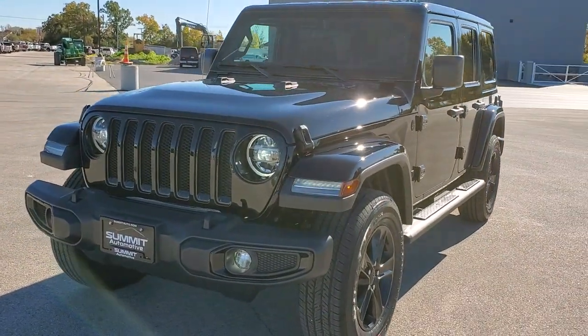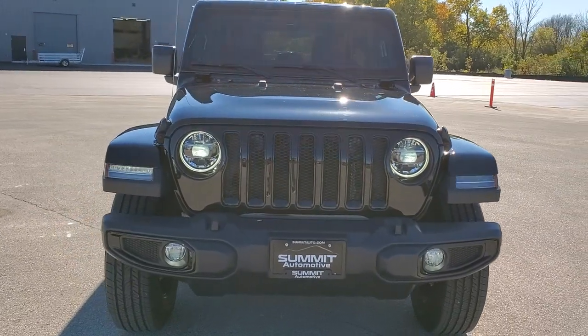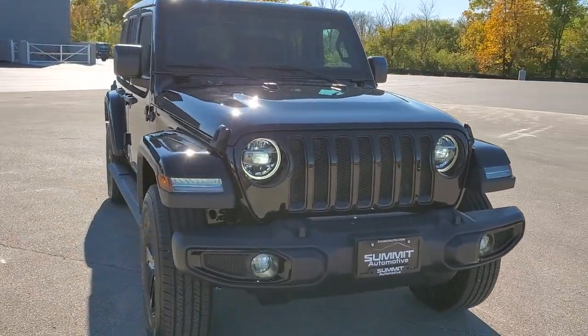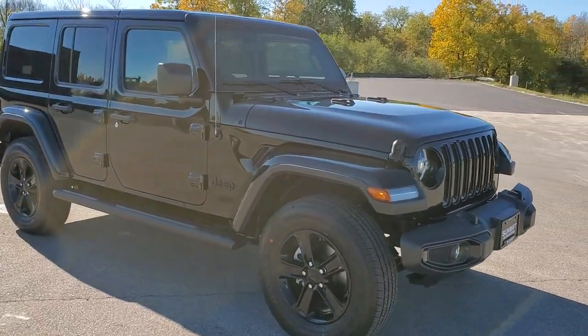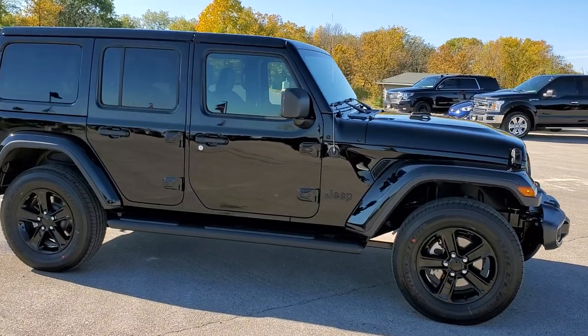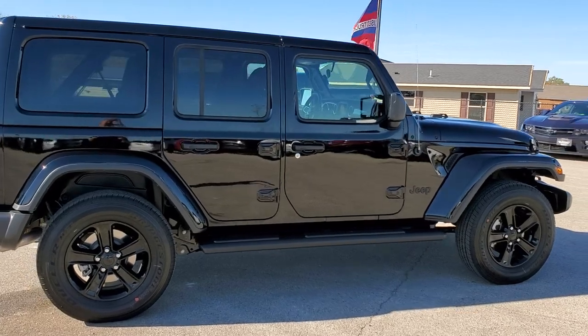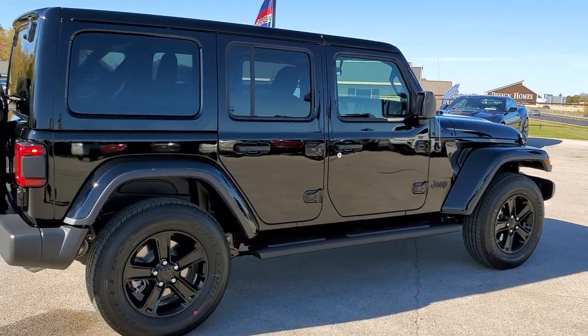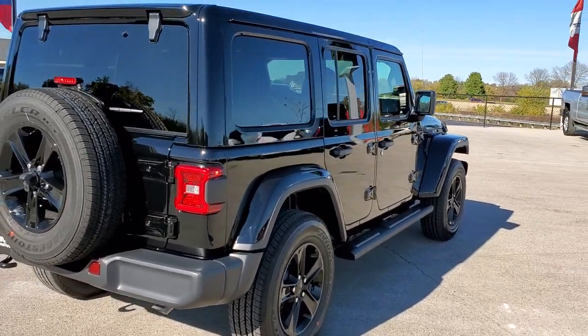Hey, this is Brett with Summit Auto in Fond du Lac, Wisconsin, and today I am showing you this extremely good looking 2020 Jeep Wrangler Unlimited Sahara with the Altitude Edition on it. This one has a 3.6 liter Pentastar V6 motor and the 8-speed automatic transmission. It's going to get you 22 miles per gallon on the highway, 19 city for an average of 20.